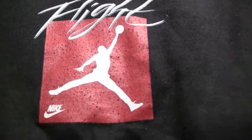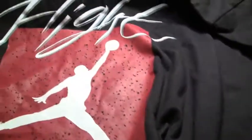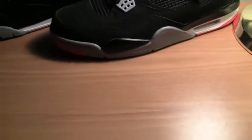The last shirt I want to show you is this one. Flight again, with the Jumpman, the paint splatter, and Nike. And on the back we've got Flight, the paint splatter again, with Nike. Really cool shirts here.